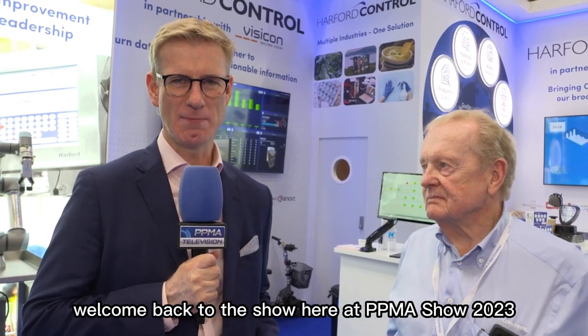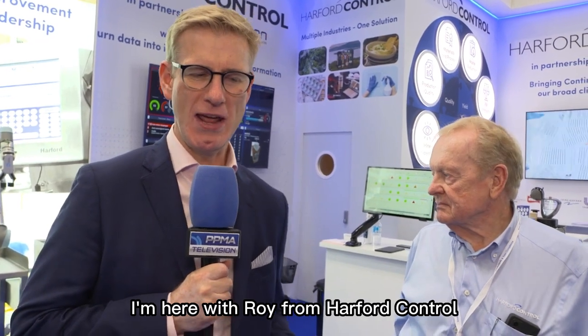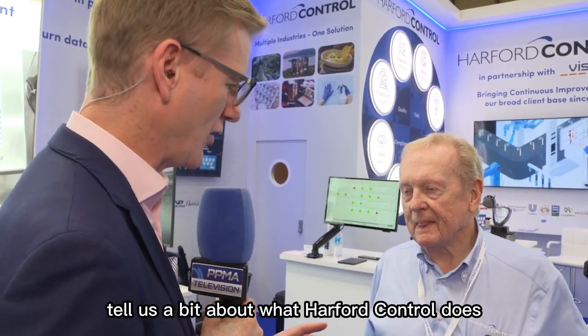Welcome back to the show floor here at PPMA Show 2023, brought to you by Markham Image. I'm here with Roy from Harford Control. Thank you so much for chatting with us today. Tell us a bit about what Harford Control does.